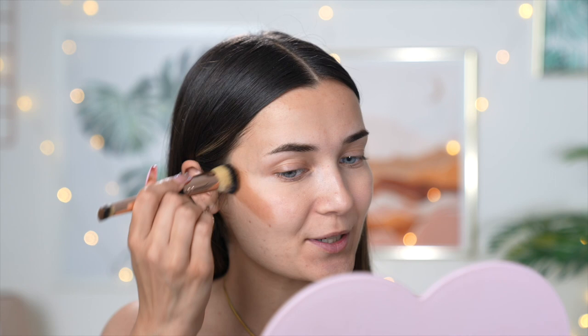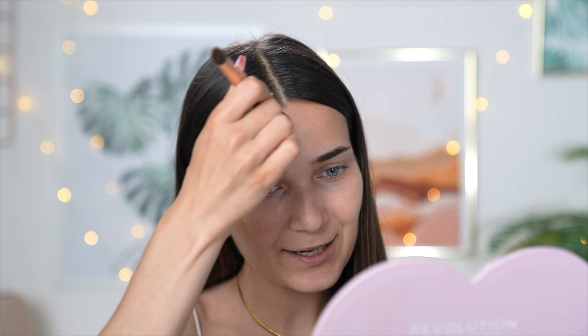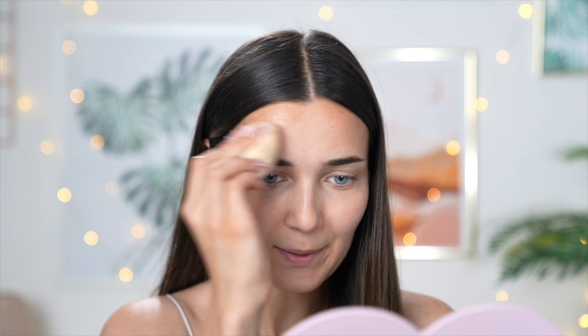For the self-tanner I'm using the St. Tropez Luxe Whipped Tanner. I've got that on my mitt and I'm picking some up with a flat dense brush. You want to apply the fake tanner onto the areas where you'd normally bronze or contour — so I'm starting on my cheekbones, keeping it quite high so we can blend out the edge. I'm using my beauty blender to get rid of any harsh lines, tapping it in as I go, applying it to my forehead, cheekbones, and nose.